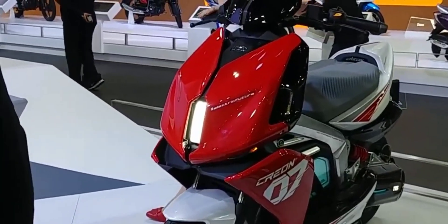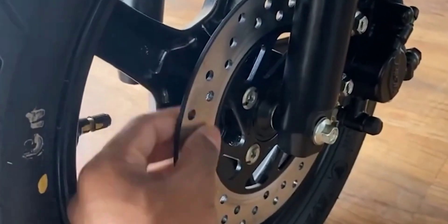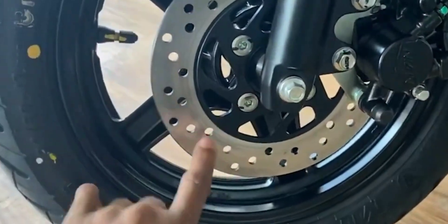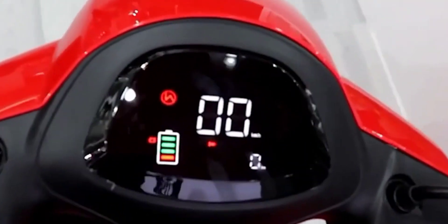The front and back wheel area features a dual display which will help with the scooter's advanced braking system. The Simple OnePlus Energy scooter will be offered in 4 color variants.